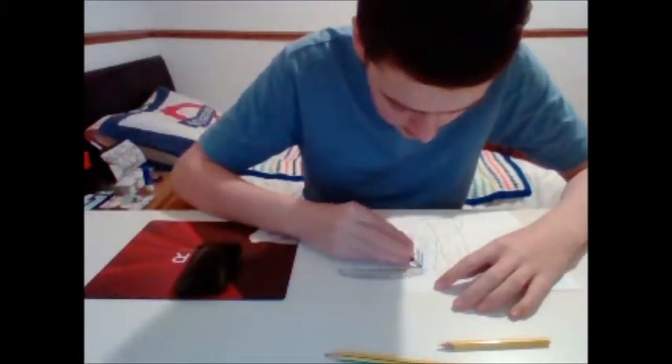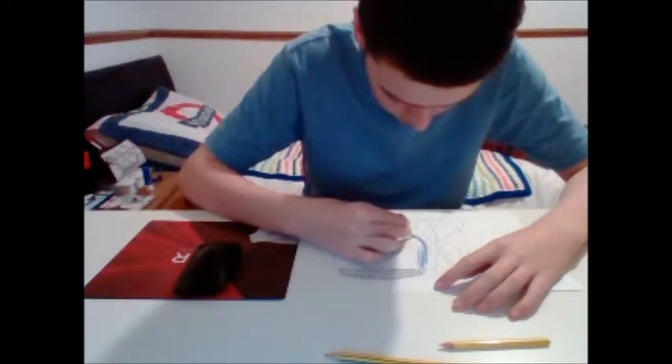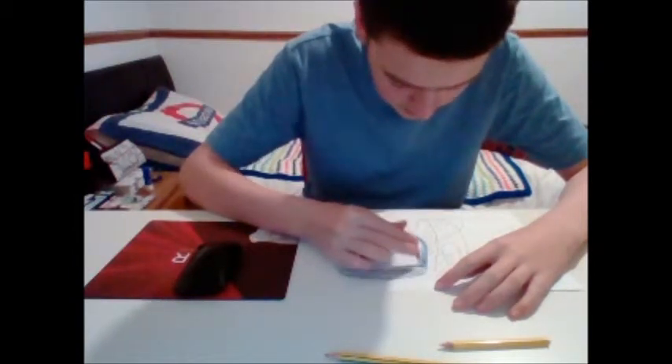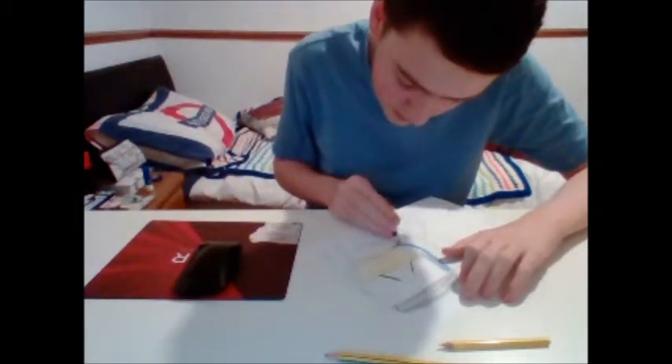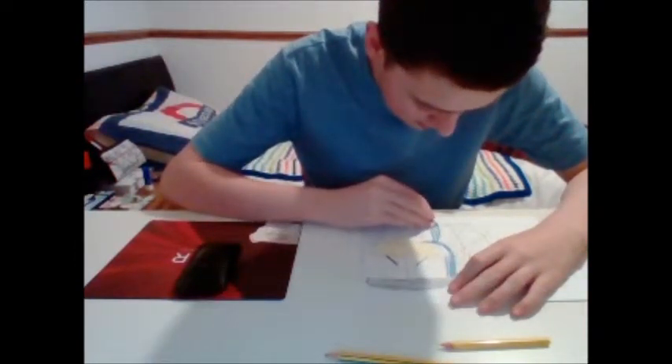Numerous teething problems and technical failures — a bit crap, isn't it? Very crap, indeed.